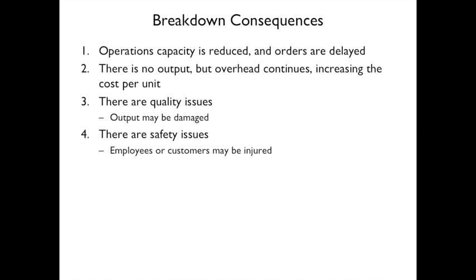Consequences of a breakdown include: reduced operations capacity, delayed orders, no output while overhead continues (increasing cost per unit), reduced quality output, possible equipment or product damage, and safety risks — a machine failure could hurt employees or customers.